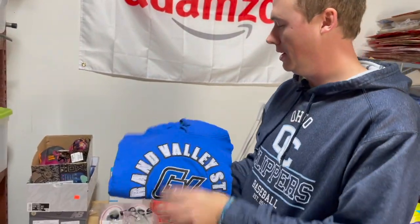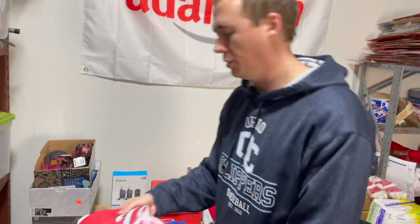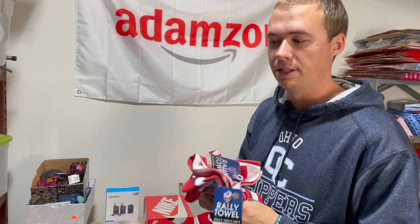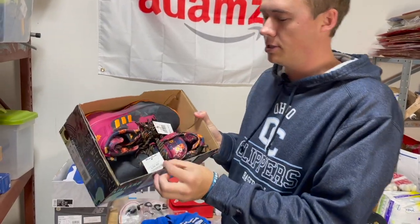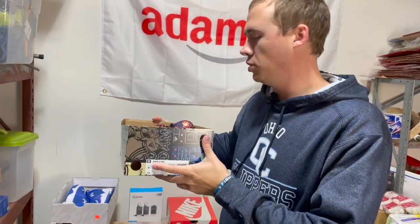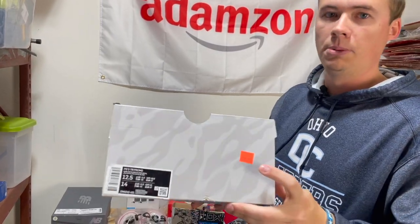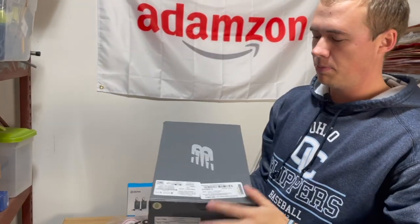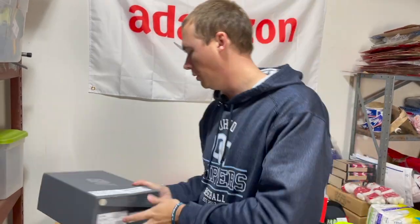We've got this Grand Valley State hoodie — $2 at a local embroidery shop and I sold this for $20. We've got three Nationals Rally towels — all went to the same buyer for $40 and I got these for $3 a piece at Dick's a couple years ago. We've got a couple pairs of shoes — picked these up with Rob in Austin, Texas — $40 at Marshall's and sold them for $85. And then we've got these Paul Georges — 30% off and I sold them for $100 as well. Then we've got these New Bounces — like $50 cost — got a bunch of different colorways and sold it for $105.